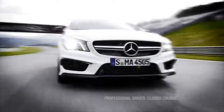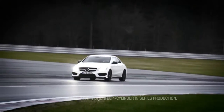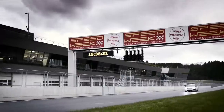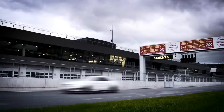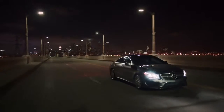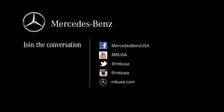The CLA45 AMG — an all-out race-bred version of this four-door coupe — showcases the world's most powerful four-cylinder motor. A 0-60 adrenaline rush in 4.5 seconds. Inside the car and out, this is one of the most striking designs Mercedes-Benz has produced. Visit MBUSA.com to configure your CLA today.